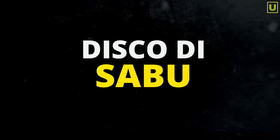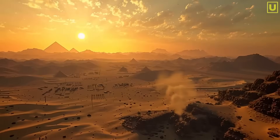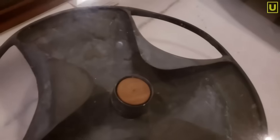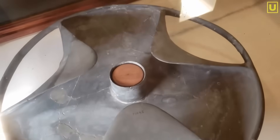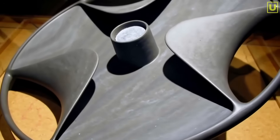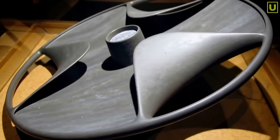They call it the Sabu disk, and it was carved 5,000 years ago in an era when the wheel had not yet been invented. But that object can't be a bowl, it can't be a lid, and it can't be a decoration. When you closely observe its proportions, its balance, the lightness of the blades, it seems clear that its shape is functional — that it was specifically designed to do something. But what?